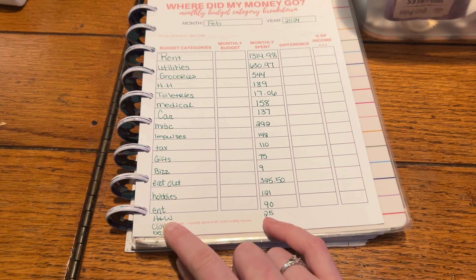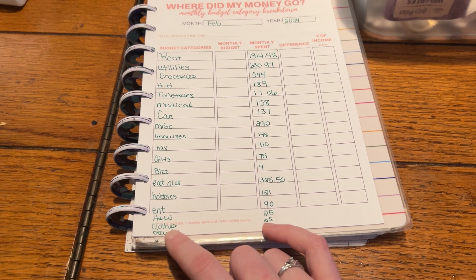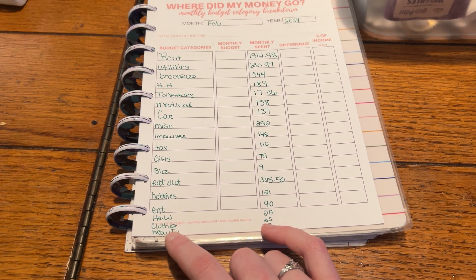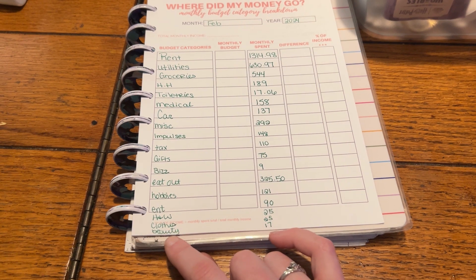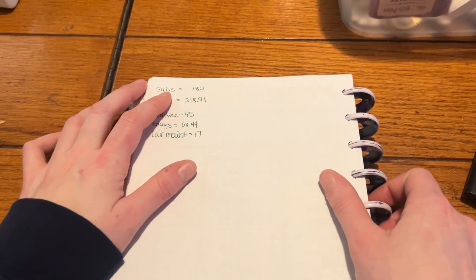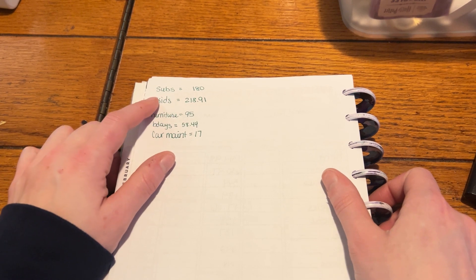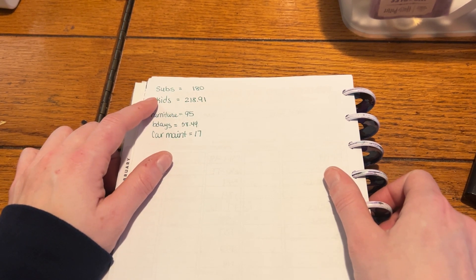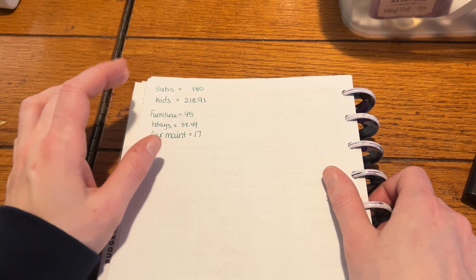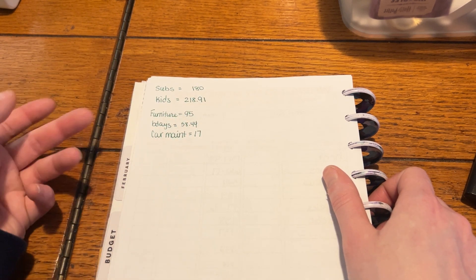Health and wellness was not planned — that was $25 for a subscription to keep my mindset right. I realized with this past week with my youngest son that I really needed to prioritize that for myself. Clothes was $25, beauty was $17 for nail care and things like that. Subscriptions was right on target at $180 — that's Netflix, Hulu, Microsoft, and Game Pass for the boys on the Xbox. Kids ended up being $18.91, and a lot of that was valentines, activities, and clothes.